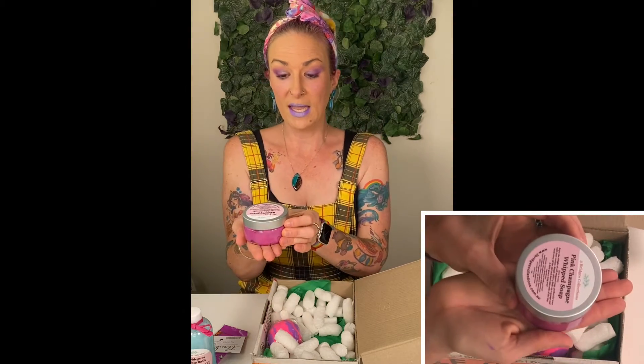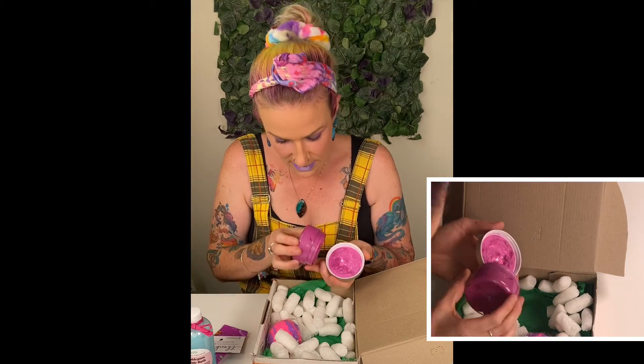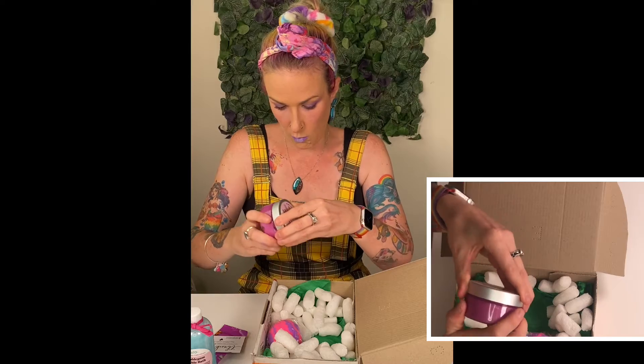We've got Pink Champagne Whipped Soap. Oh, I love a good whipped soap. Oh my goodness, this smells amazing. Andrea, you have to smell this — it just smells absolutely divine. And the colour is just so vibrant, and you can see the aeration in that, so it's been really well whipped.